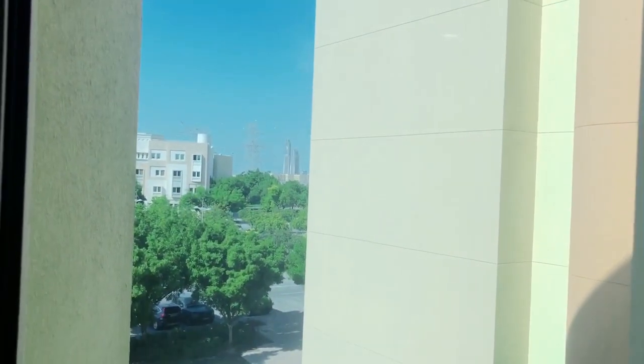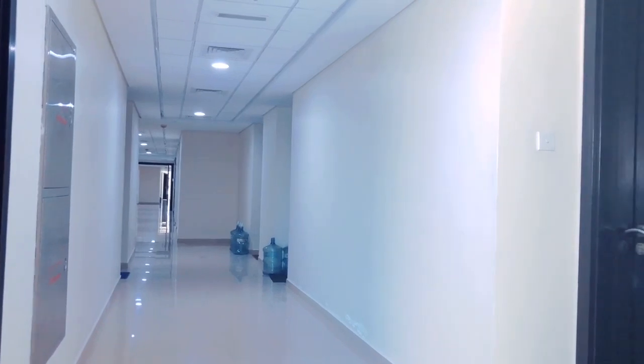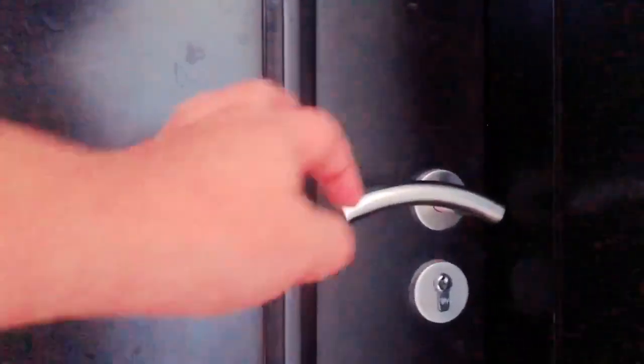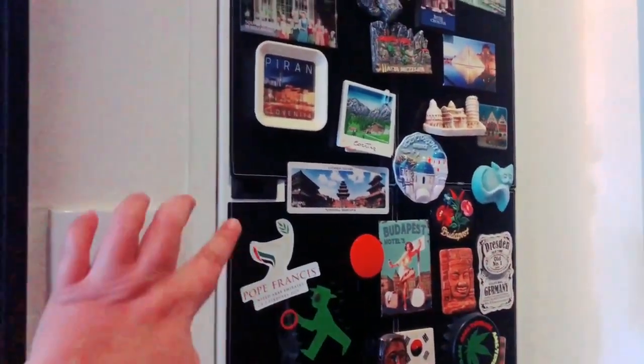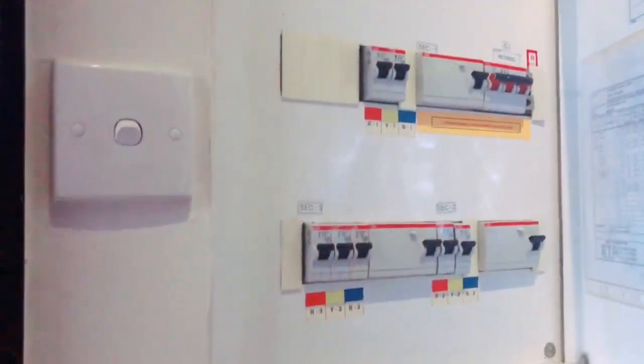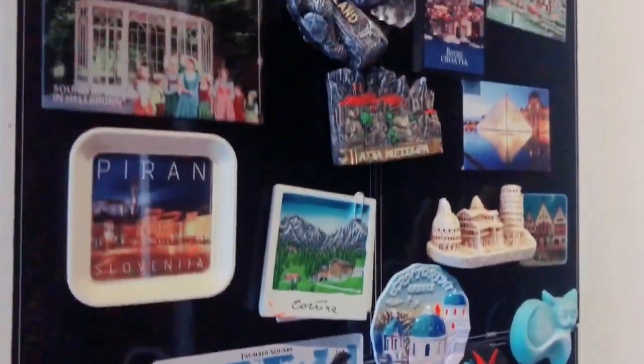Just outside my door is the hallway, and we've got a window here with a view outside. Right next is the garbage room and then my apartment door. This hallway gets cleaned once or twice a week. Welcome to my kingdom! Upon entering, what you immediately see is the fuse box on the side — it looks pretty ugly, so I decorated it with a magnet sheet and put some travel magnets on it to make it more presentable.